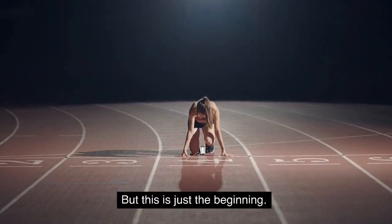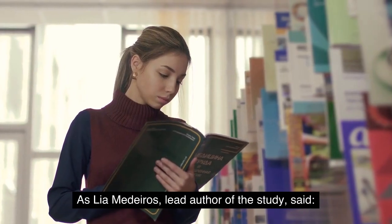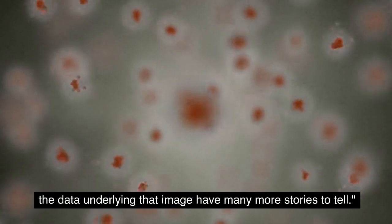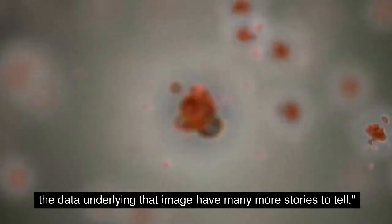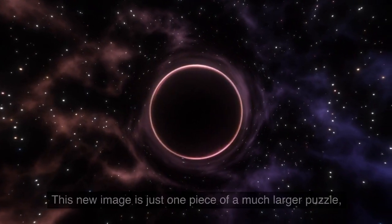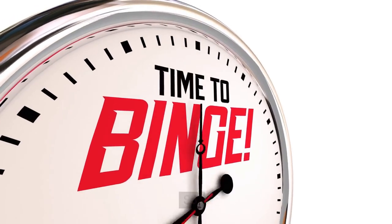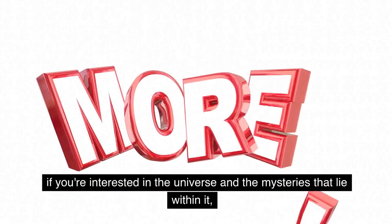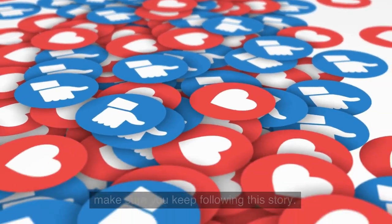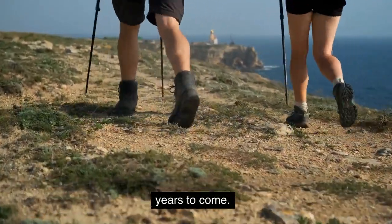But this is just the beginning. As Leo Medeiros, lead author of the study, said: if a picture is worth a thousand words, the data underlying that image have many more stories to tell. This new image is just one piece of a much larger puzzle, and there is still so much more to learn. So if you're interested in the universe and the mysteries that lie within it, make sure you keep following this story. There are sure to be many more exciting discoveries in the years to come.